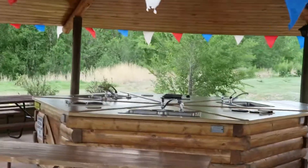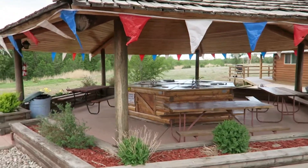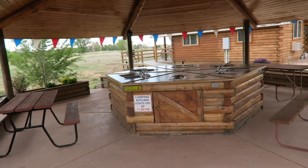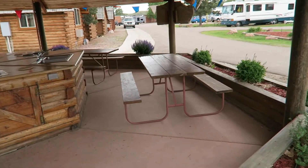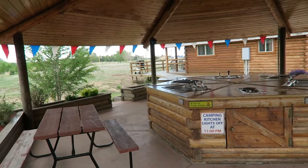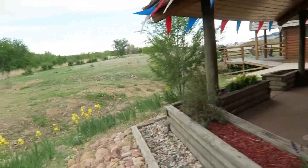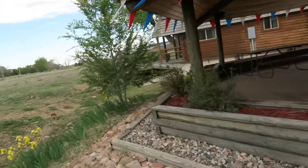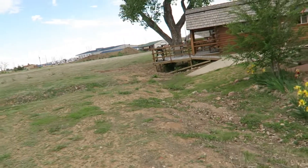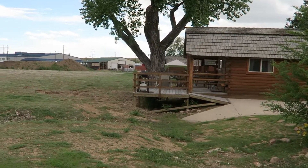I remember when we used to stay at KOAs back when our kids were young — we used to stay in tents. I loved staying at KOAs because of the camper's kitchen. You can cook and grill and do your dishes and even eat here, which is really nice. I wanted to show you the back of this cabin — it's really nice. I don't know if all of them have a deck out back, but yeah, it looks like they all have a little deck out back, which is really neat. That one's a really nice spot — it has the deck right there.